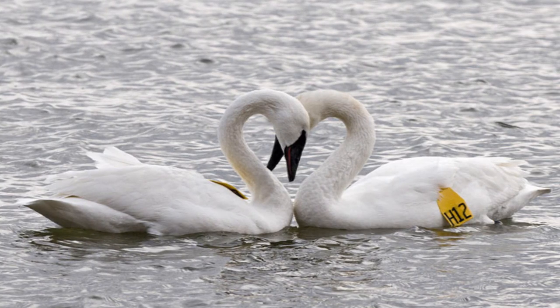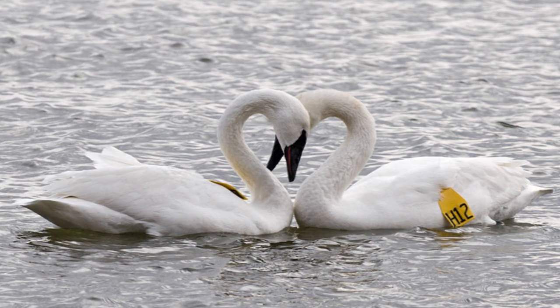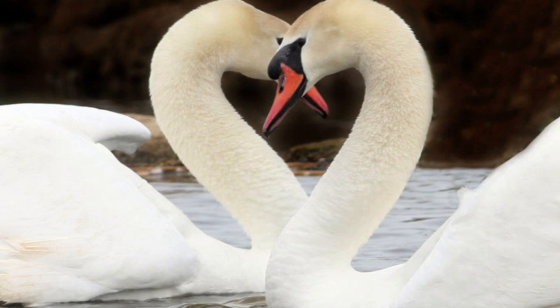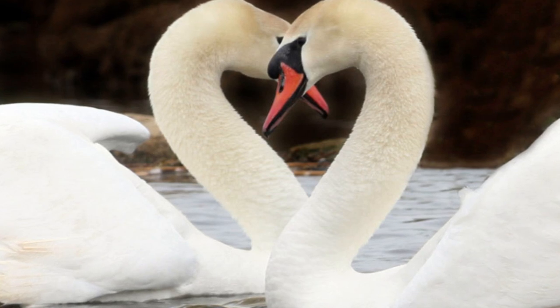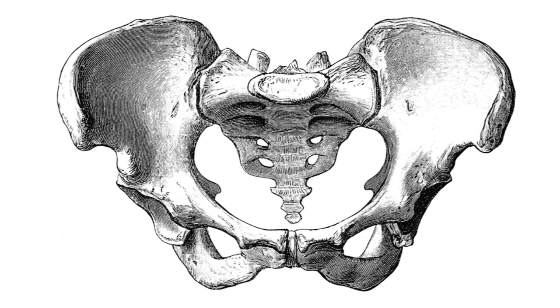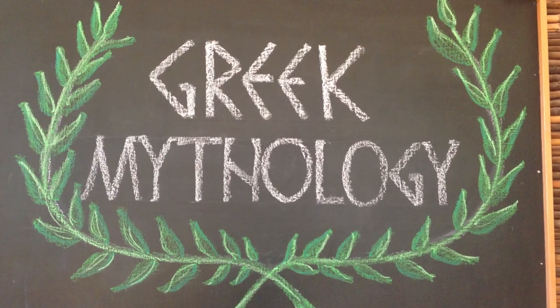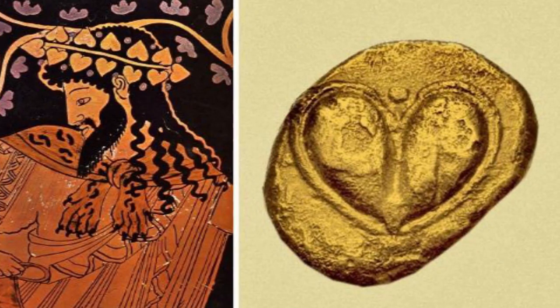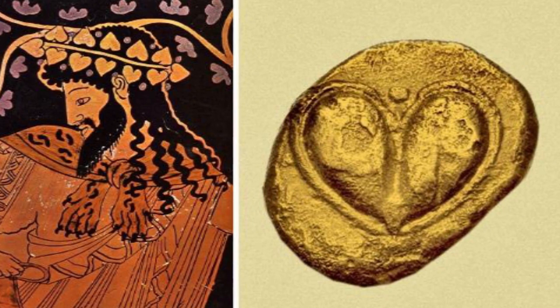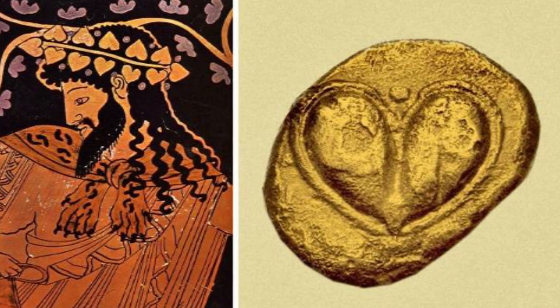The first theory is that the symbol was created out of the shape that swans make when they meet in the air. Swans are said to be symbols of loyalty, love, and devotion because they stay together for life once they pair up. The second theory is that the shape comes from the shape of the female pelvis. The third story comes from Greek mythology, where drawings of the god of winemaking and patron of passion often featured ivy leaves in the shape of a heart.